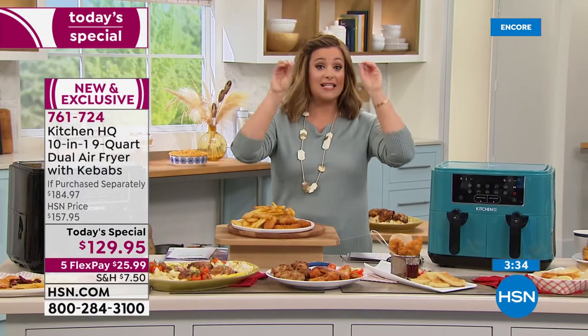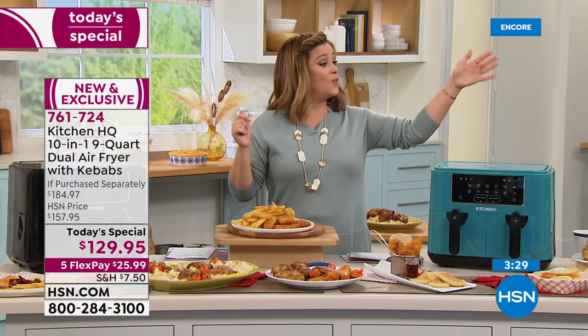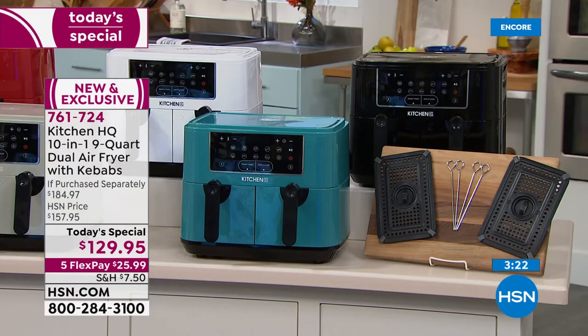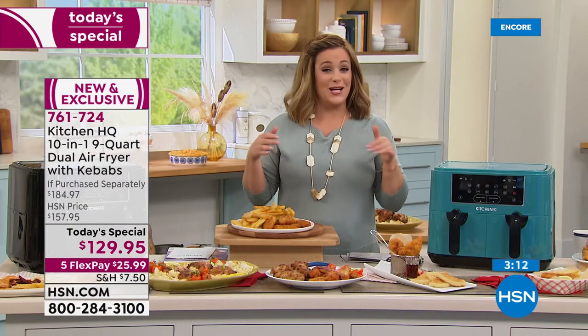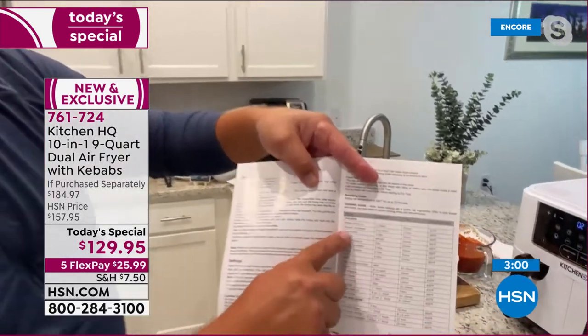Choose your color today — red, white, black, teal, silver, or blue. Teal and black ready for immediate shipment; other colors before the end of the month. Everybody gets 18 recipes and four kebab sticks. Upgrade today and you will not be sorry — you might never use your oven again. The cooking guide covers every temperature from pork, lamb, and beef to frozen foods.